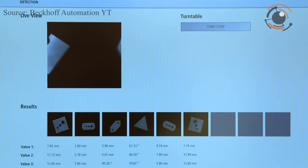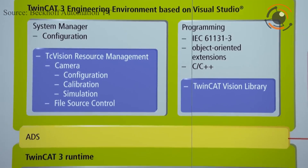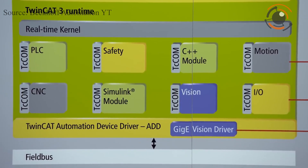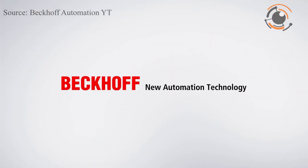PC-based control offers an ideal solution here. TwinCAD Vision adds image processing to a universal control platform that incorporates PLC, motion control, robotics, high-end measurement technology, IoT, and HMI. This simplifies engineering significantly, allowing camera configuration and programming tasks to be carried out in the familiar PLC environment, with all control functions synchronized in real-time.